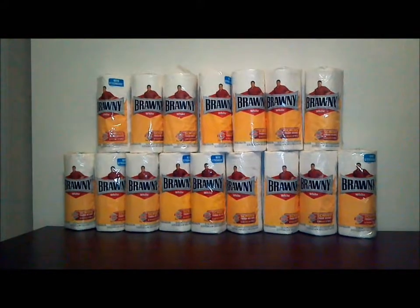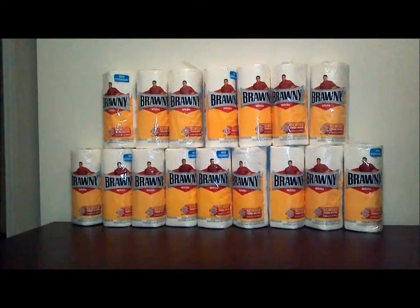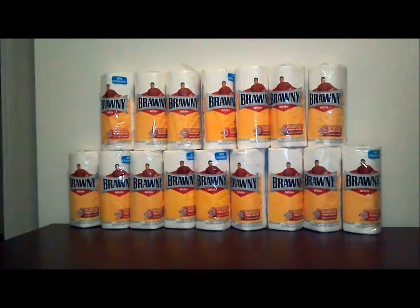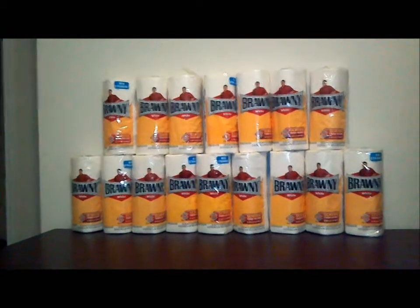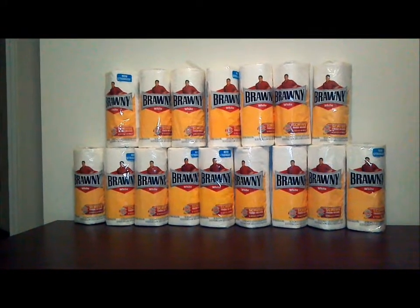Kroger only accepts two printable coupons per day, per customer, per manufacturer. That's what I said too. But I was kind of confused because I was there last weekend and I had nine of the Star Kiss tuna coupons, and I used all nine at once. So I don't know what's going on.